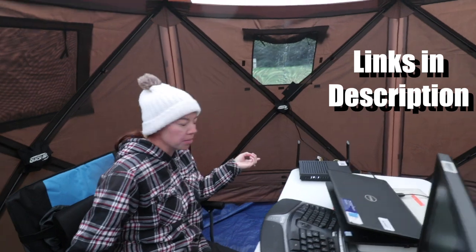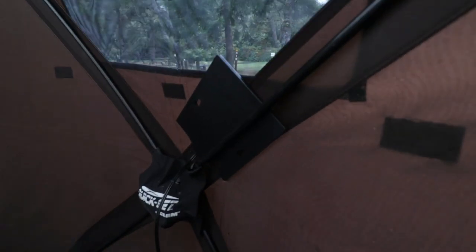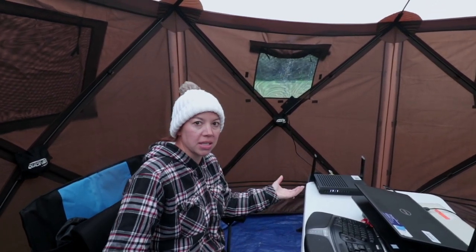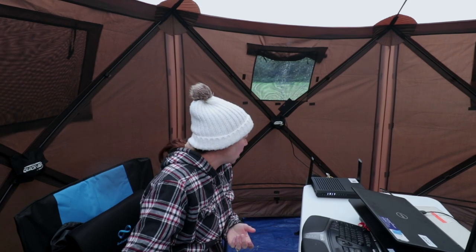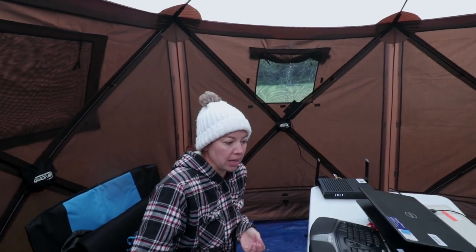I actually put my SIM card from my cell phone into the modem. We're in an area here where there is no service — this is probably the least amount of service you can get. Just using our cell phones we barely have any service. By using this setup we've actually been able to connect our phones through the wireless router and it gives us a better signal on our phones.